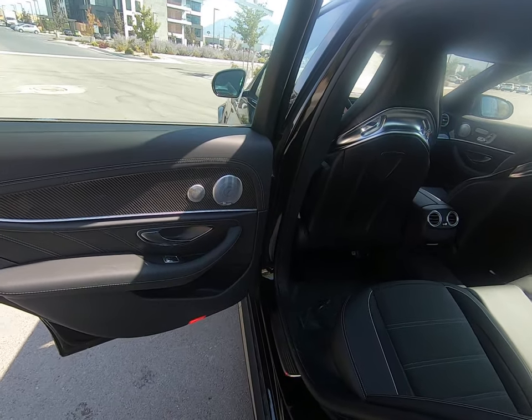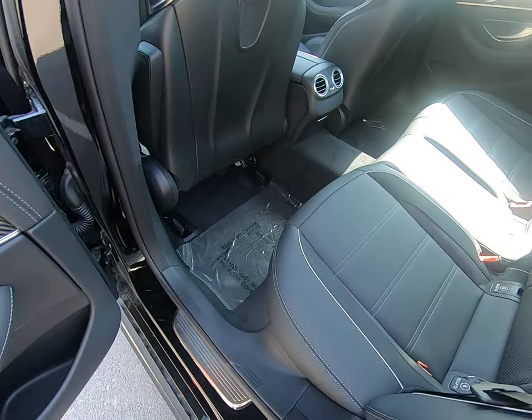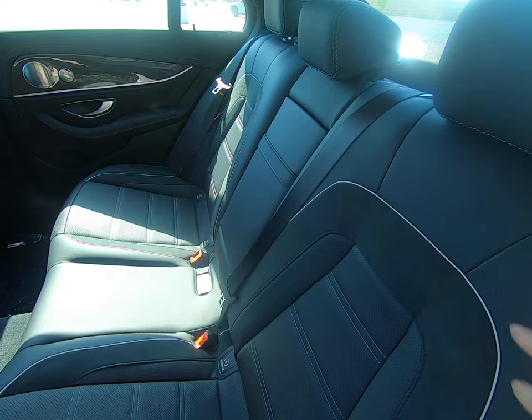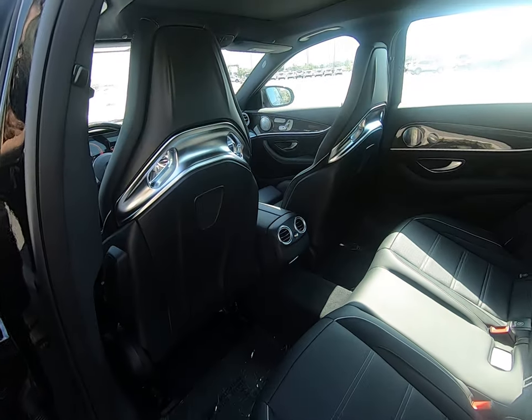Black interior color with beautiful gray stitching and stunning trim work. Love the horizontal lines with the perforated leather and the suede detailing. The piping that goes around is fantastic — love how it was done. Love the seats too.